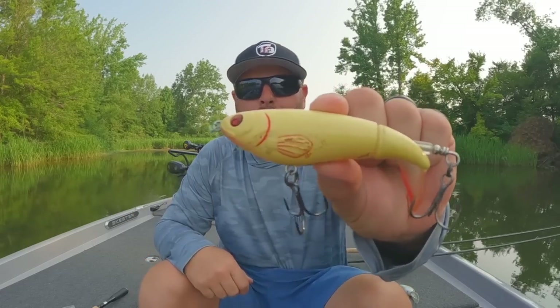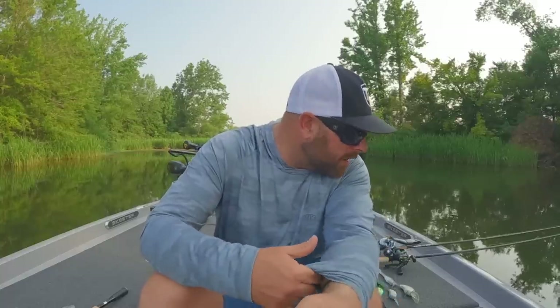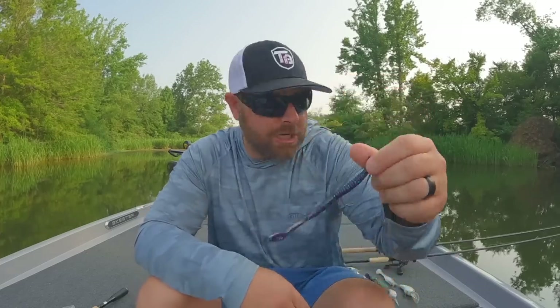If you don't have a lot of grass, the whopper plopper is a bait you can use to cover a ton of water. You can visibly see those grass lines and cover that water. When you get into an area with a concentration of bass, you'll catch one, two, or three. Once you find that concentration of fish, that's where you want to stop — go through a reaction sequence: pound it with your frog and your plopper, then maybe go subsurface with a fluke or a chatterbait, then really slow down and go with a shaky head.